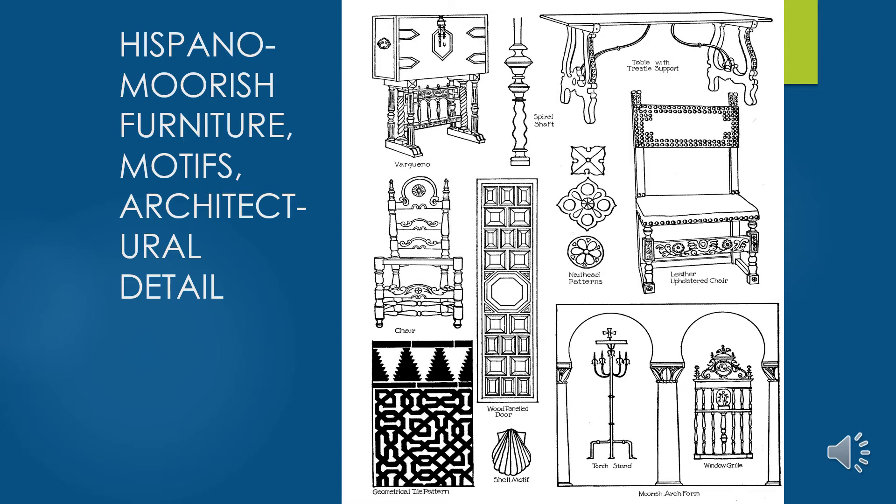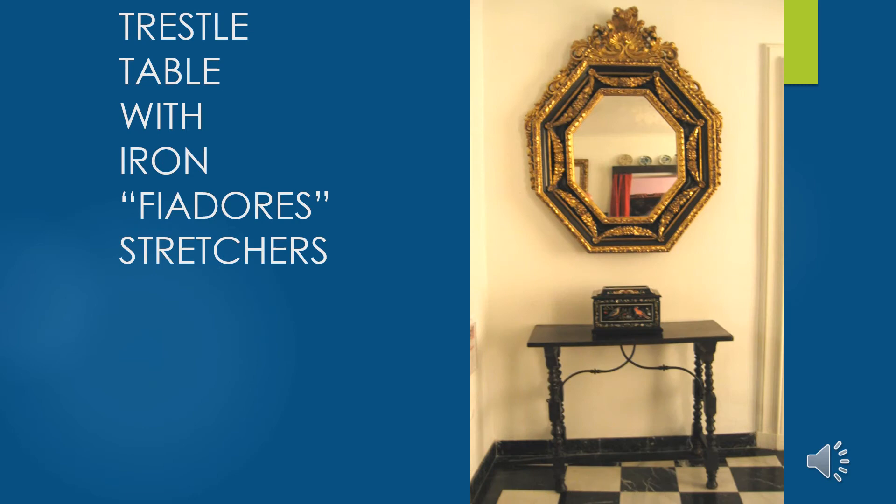The trestle table differs from the refectory table — the refectory table has a stretcher supporting from leg to leg across the bottom. On the trestle table, there are two legs sometimes cantilevered or raked inward, and they typically have what's called fiadores in Spain — a metal bracket support that links the legs and helps stabilize the table. It is designed to be fully removable so the table can be taken apart and stored against the wall when not in use.